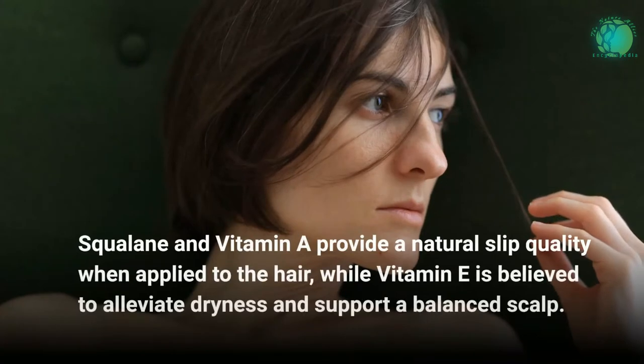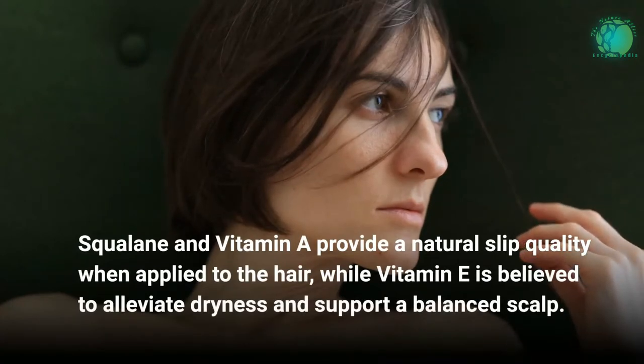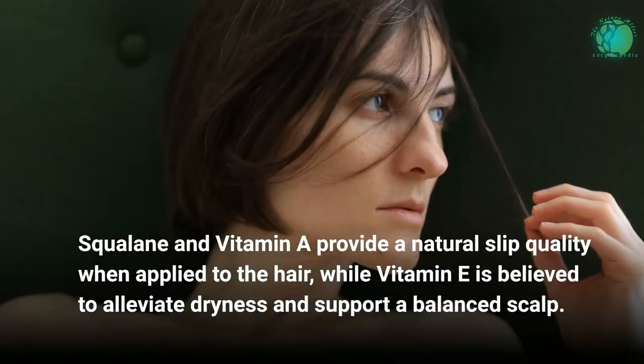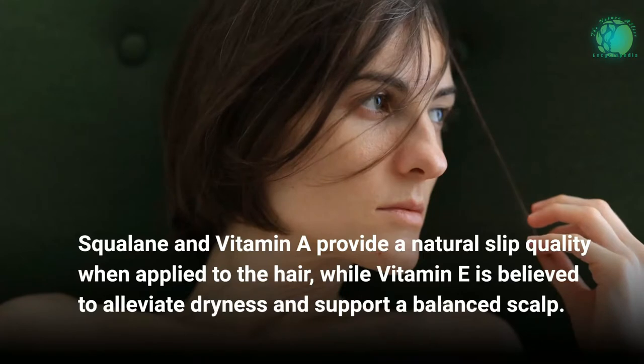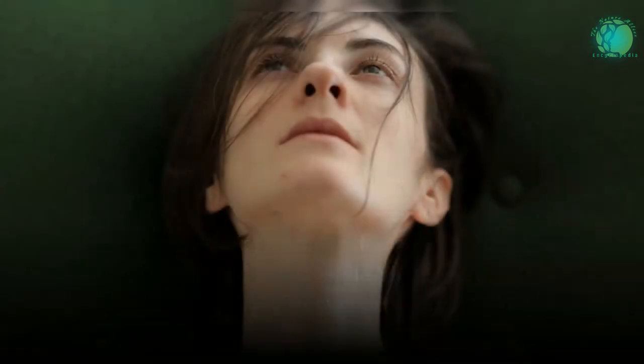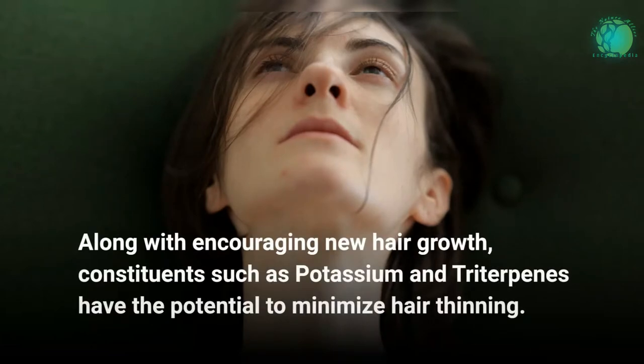Squalene and vitamin A provide a natural slip quality when applied to the hair, while vitamin E is believed to alleviate dryness and support a balanced scalp. Along with encouraging new hair growth, constituents such as potassium and triterpenes have the potential to minimize hair thinning.